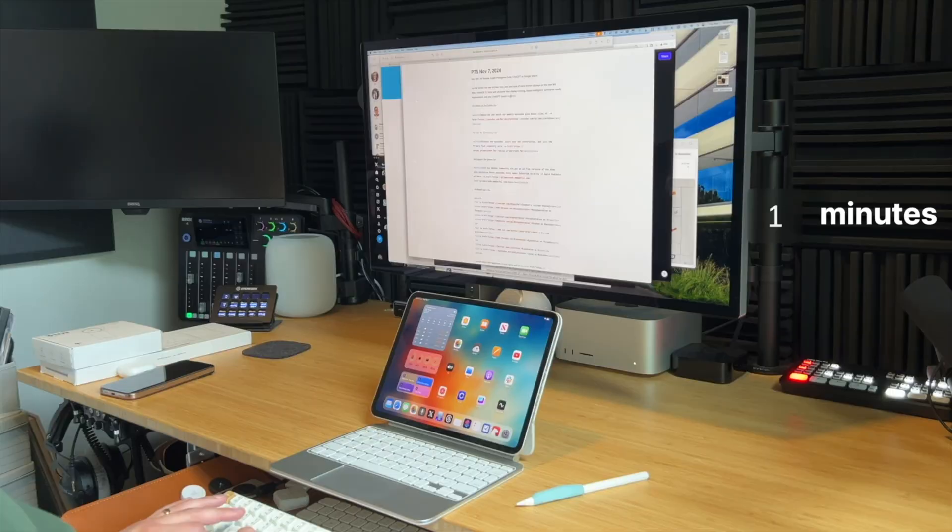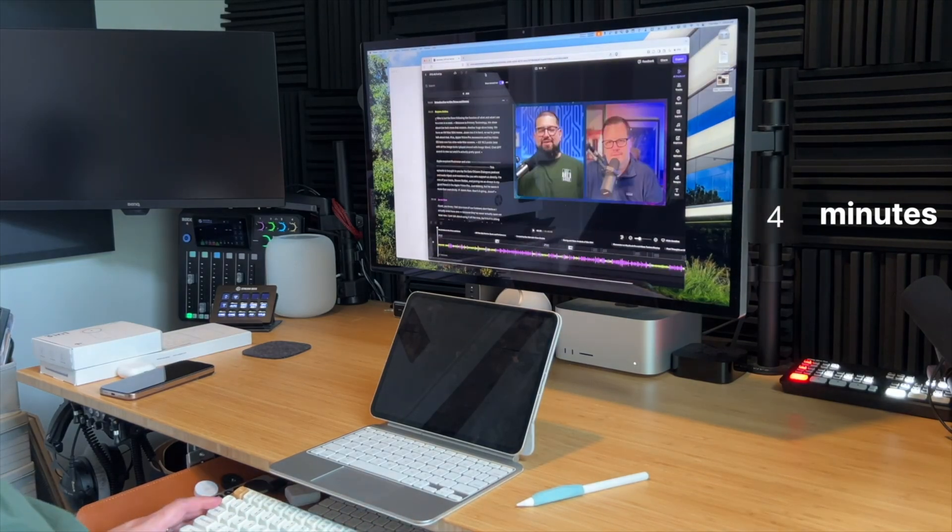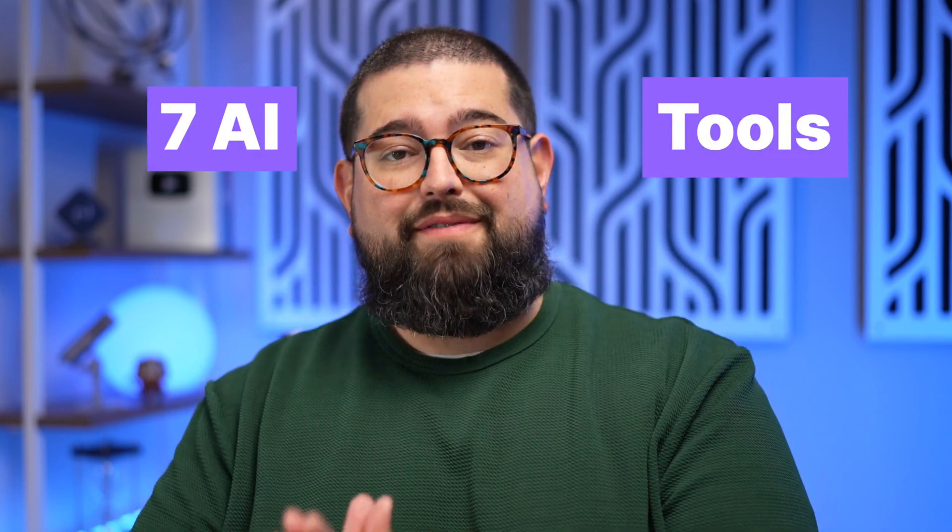As a solo creator, one of the most time-consuming tasks is editing. You might be spending hours editing your video content or podcasts, and maybe you're considering hiring an editor to make it all go much faster. Adding people to your team to support your content is great. But before you hire someone, I want to share seven AI tools that I use to edit my video podcast, allowing me to go from recording a podcast to publishing it on YouTube and Spotify in less than two hours.